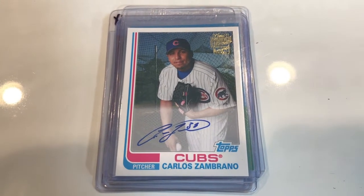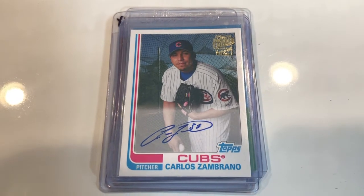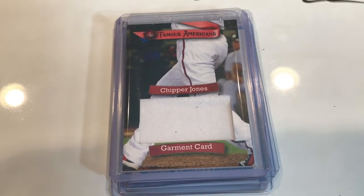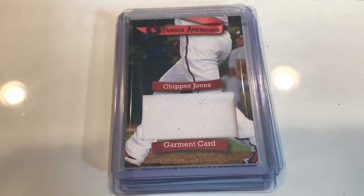Then I'm going to share a Famous Amos — a Chipper Jones garment card. Chipper Jones with maybe a piece of his pants or jersey. I'm not sure, but I think that was a couple of dollars — maybe five bucks.